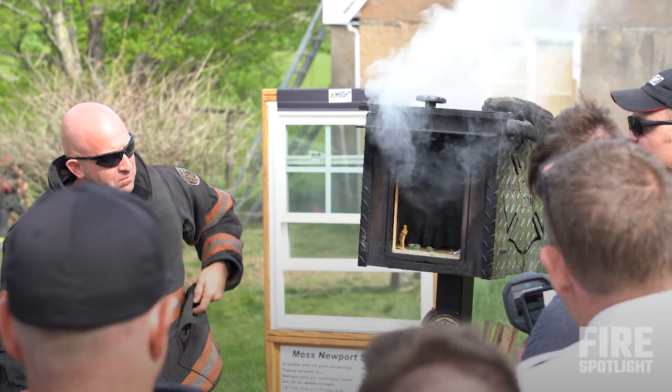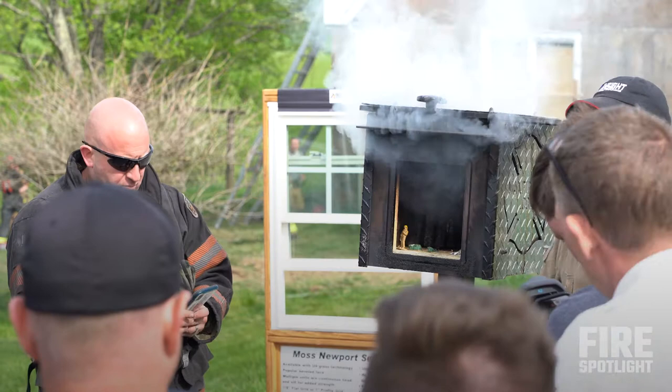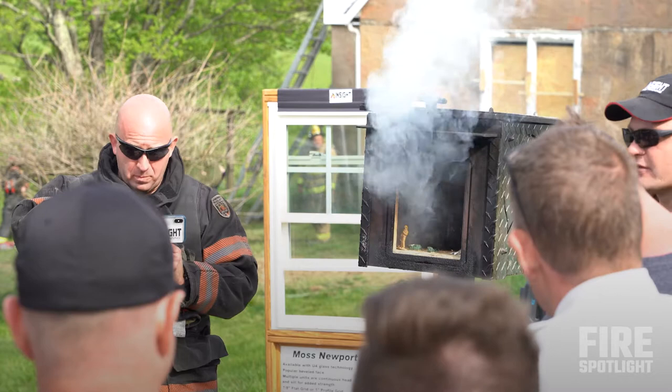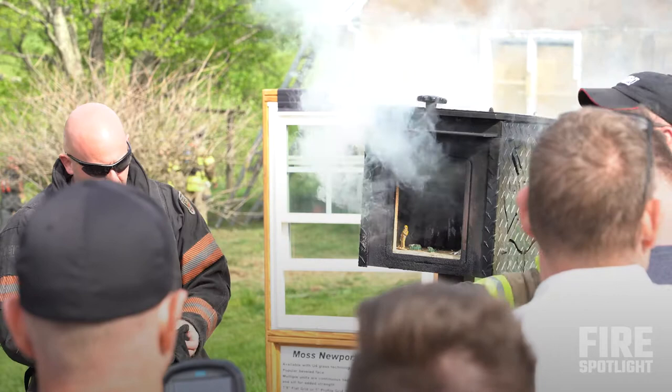Are you seeing any grayscale gases rolling out up top? Can we read the temperature of those gases? No — that is a totally different type of thermal imaging camera used in industrial thermography. We cannot do that with our fire service thermal imagers. Every once in a while you might catch it on your camera where some of them are changing color — that's only because it has some carbon particles or soot in it. Those have mass to them, but it's still not accurate, so don't let it fool you.